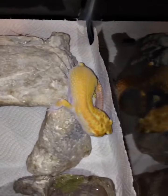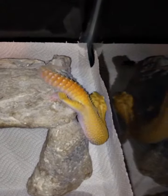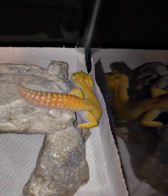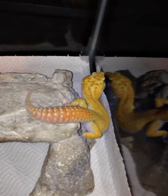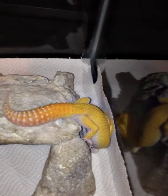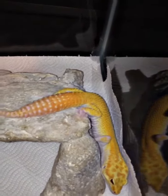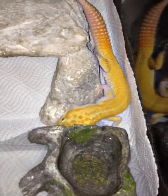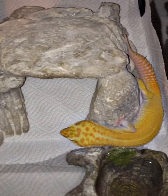This is Brian from B&B Exotics. I just wanted to videotape one of my males. I kind of startled him when I started talking — I've been sitting here looking at him for a minute. He is a blood reverse strike stonewashed raptor crossed into the tremper stonewashed raptor.